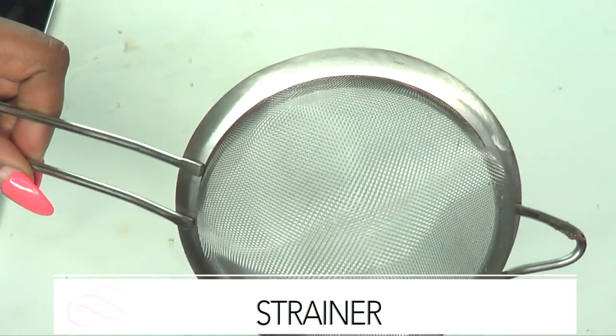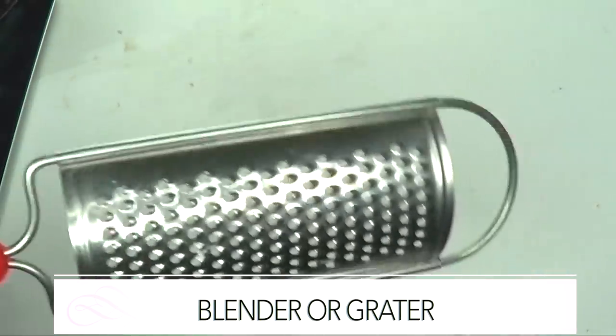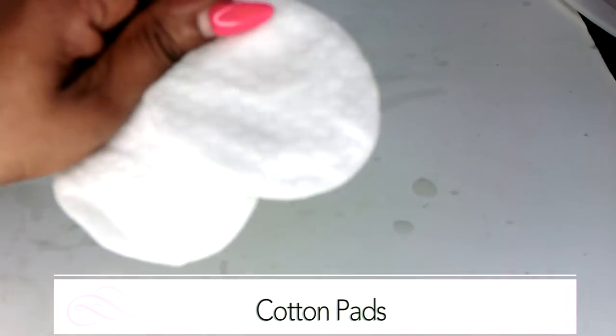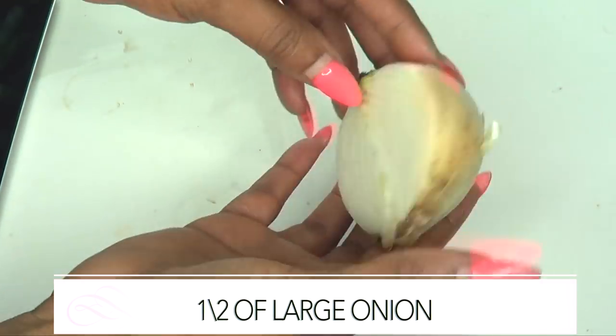To make this remedy, you're going to need a strainer, a blender — and if you don't have a blender, you'll need a grater. You're also going to need some cotton pads for application. Now we're going to put this treatment together.